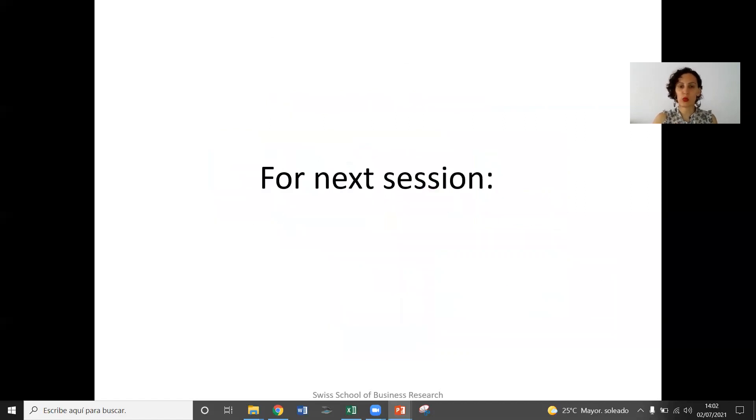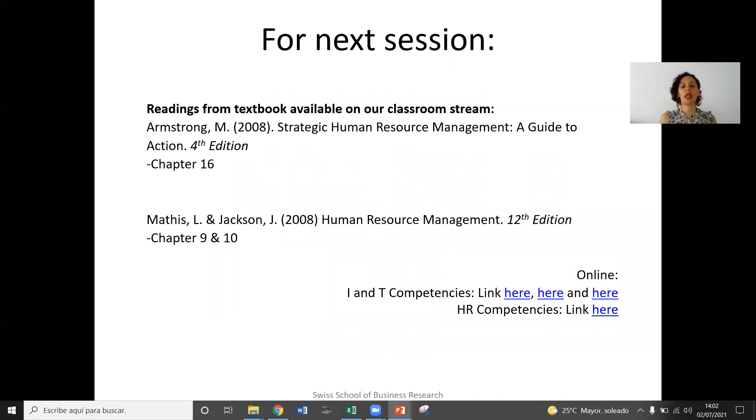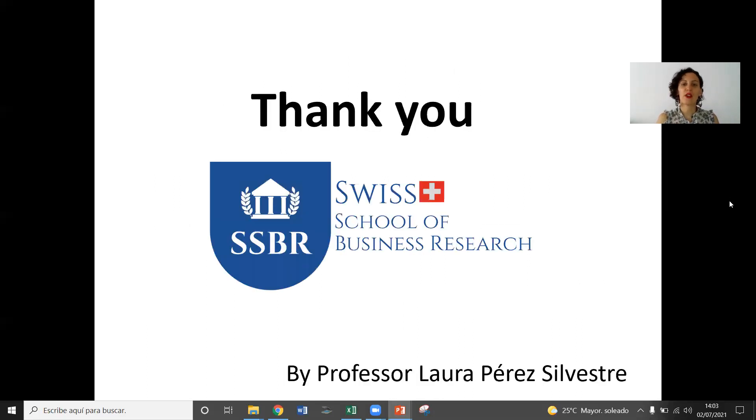So this brings me to the end of this week's class. For next session, I would like you to read chapter 16 in our strategic HRM book and chapters 9 and 10 in our HRM textbook. You have a few online resources here that you can take a look at. Have a great week. Take care. Bye-bye.